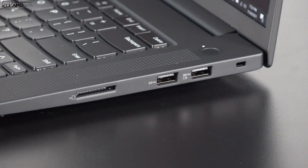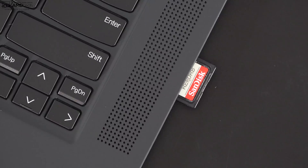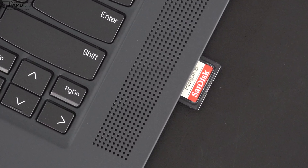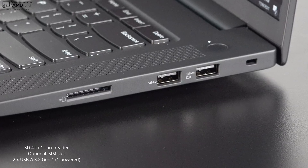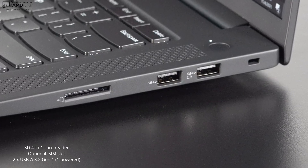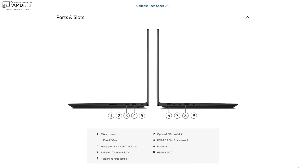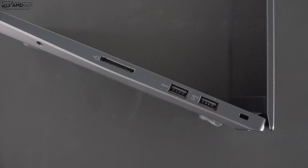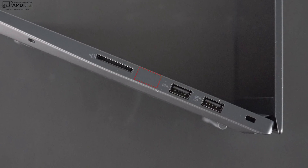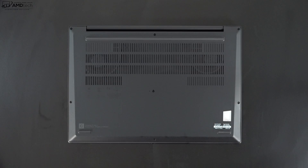Moving over to the right side, you get a full-size SD card reader — the cards do stick out a little bit rather than sitting flush. You also get two USB-A 3.2 Gen 1 ports and a Kensington lock port. All in all an excellent port selection. One thing to note: if you go with optional 5G, the SIM card slot will be located between the SD card slot and the two USB-A ports.